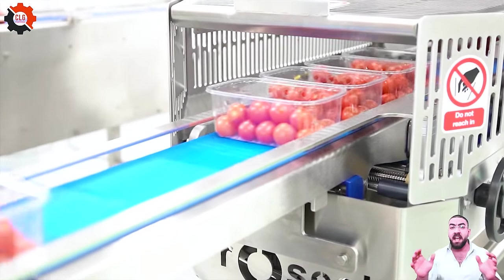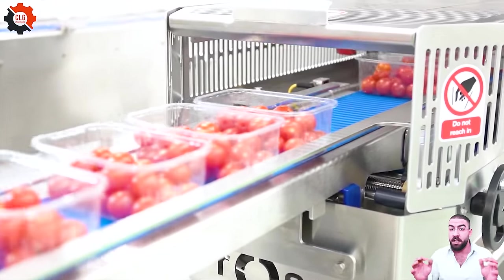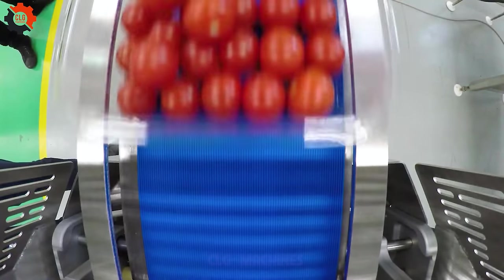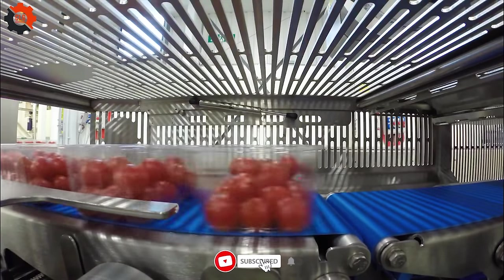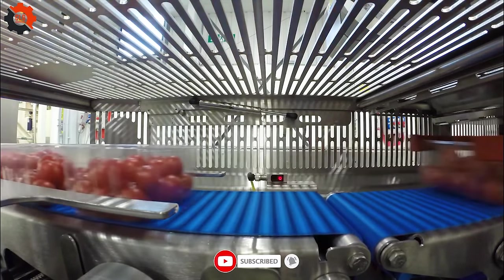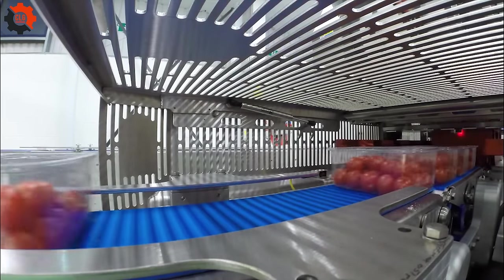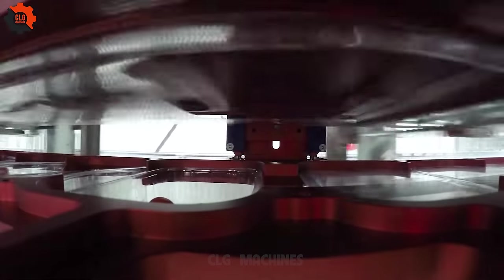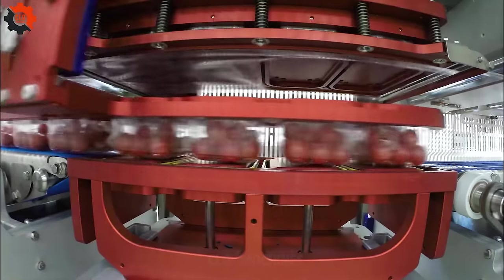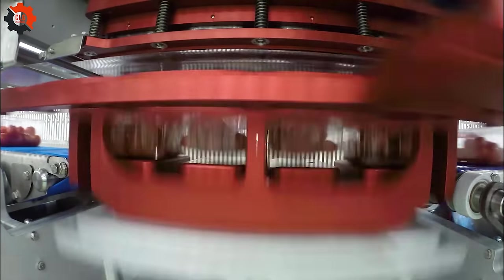Did you know that these tomatoes are from Shallow, a tiny village hidden in the Appalachian foothills? It is home to America's largest greenhouse farm, which produces 22,500 tons of tomatoes annually. They are shipped here to be processed and packaged using cutting-edge machinery before being distributed around the country — an excellent illustration of American culinary ingenuity.